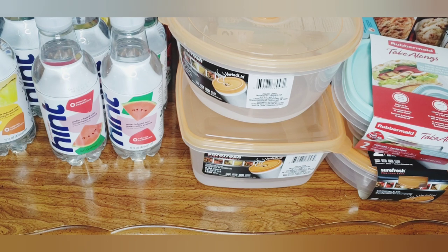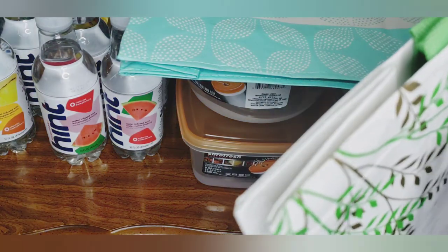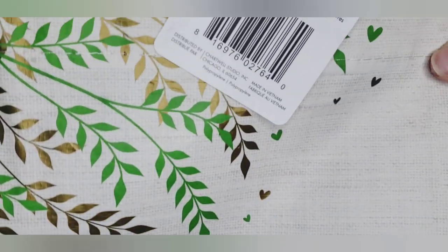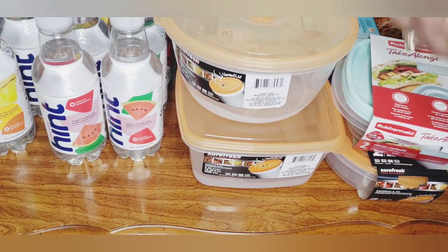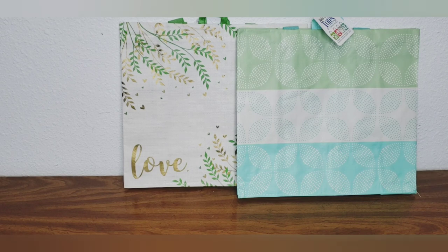Moving on to the canvases — look how pretty! They had so many new canvases out, these are by Main Street and distributed by Chartwell Studio Incorporated. It says 'love' on there in gold foil — so pretty. And then I picked up some tote bags. If I don't use them for groceries I can always use them as gift bags, and then recipients can use the totes themselves. I cleared my table so you can get a better look — aren't those beautiful?